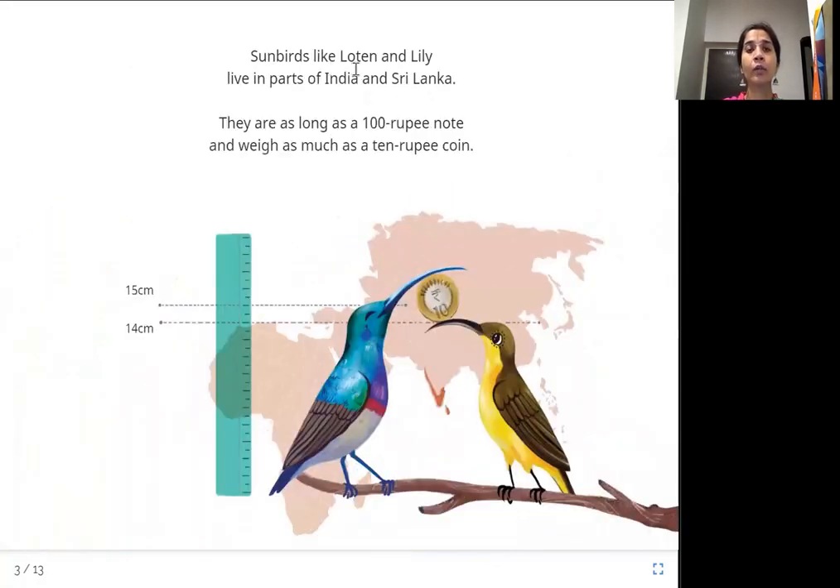Sunbirds like Lotan and Lily live in parts of India and Sri Lanka. They are as long as a hundred rupee note and weigh as much as a 10 rupee coin — about 14 to 15 centimeters long and very light. They are small birds.